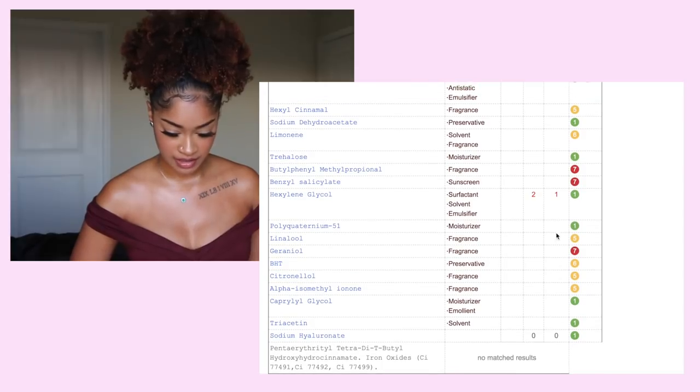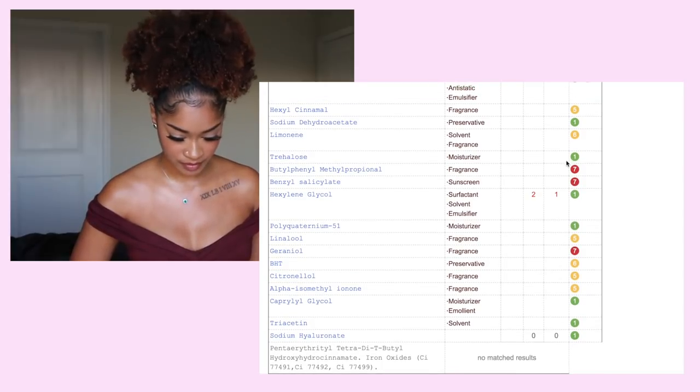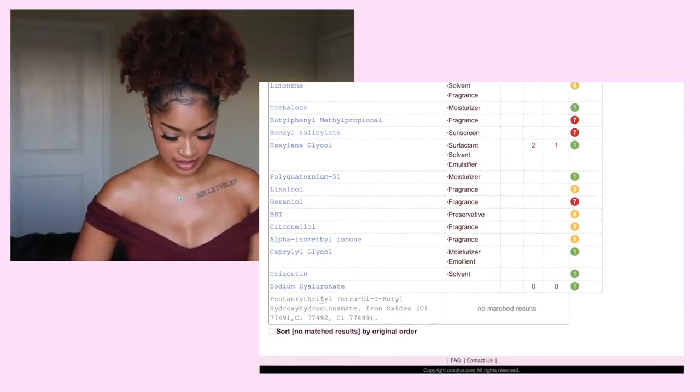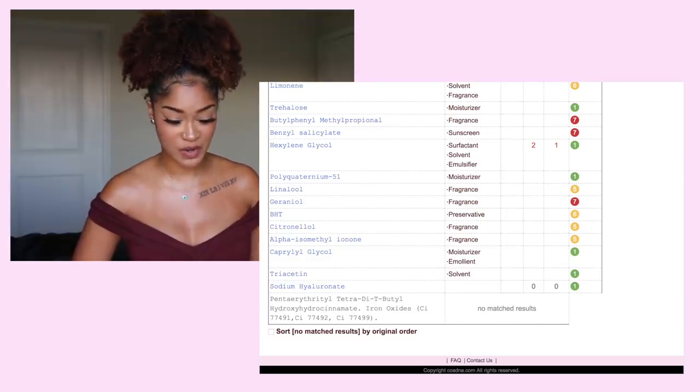This one has a lot of fragrances in it as well, and then some other ingredients in here that have no match results. But let's go on.